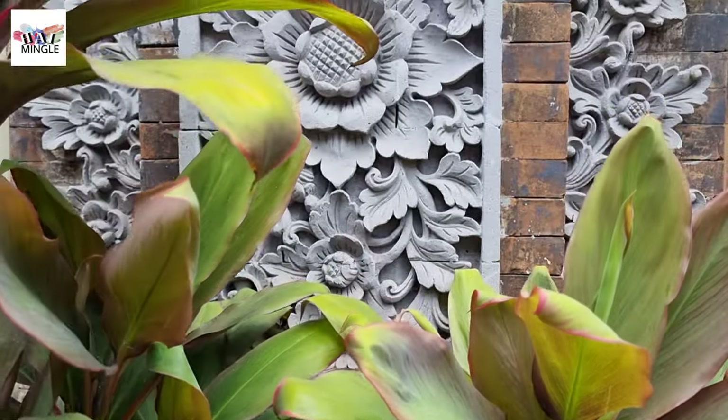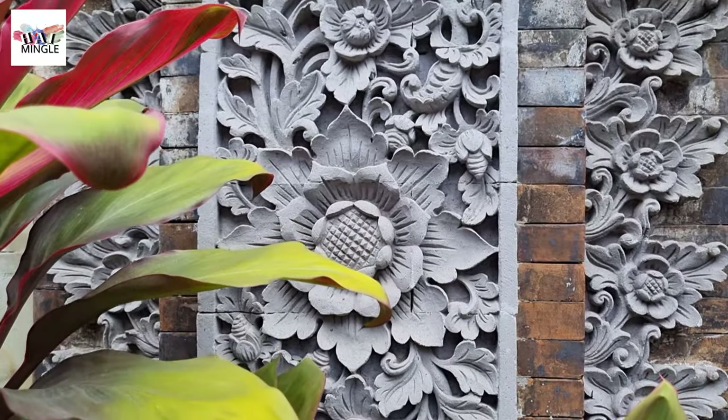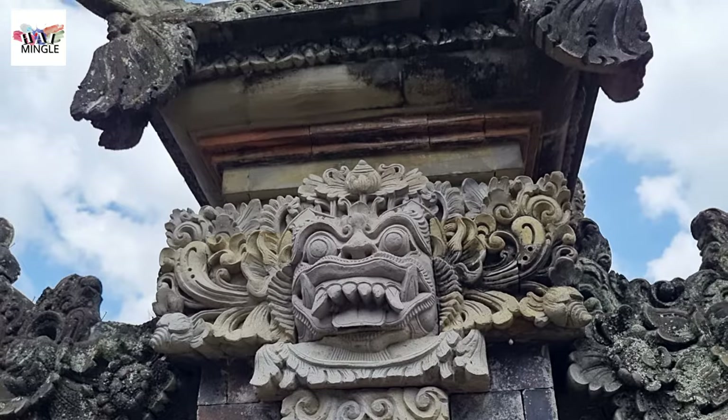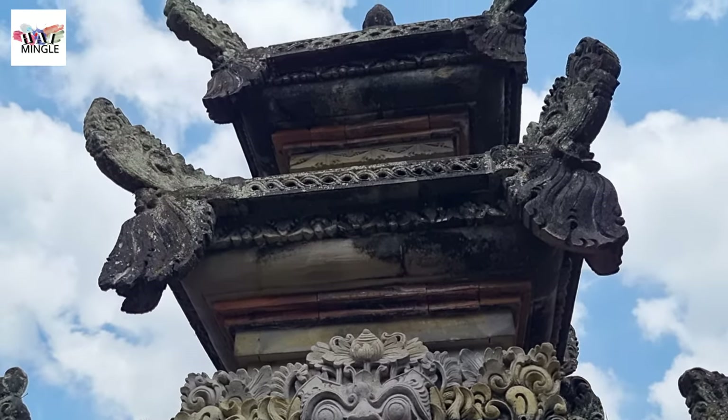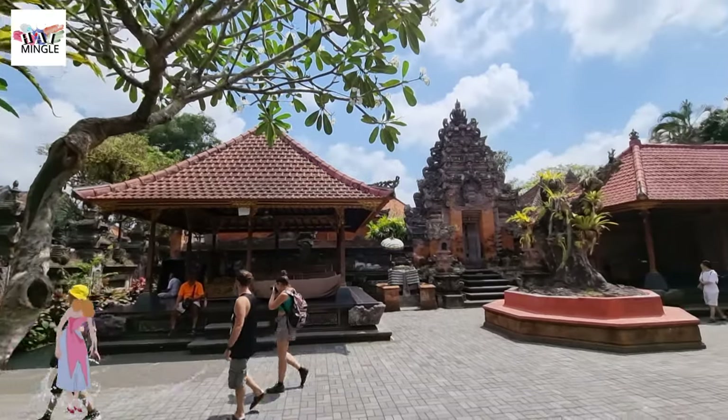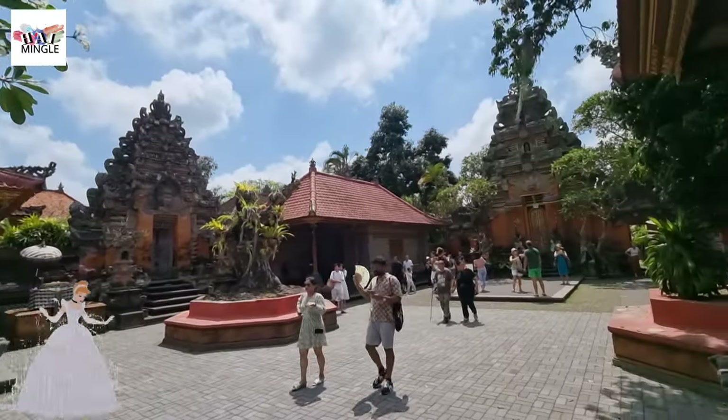Keep yourself hydrated, especially if you're wandering around the palace and its surroundings on foot. Now, one question you might have is: what should I wear to Ubud Palace? Well, the good news is there's no specific dress code.